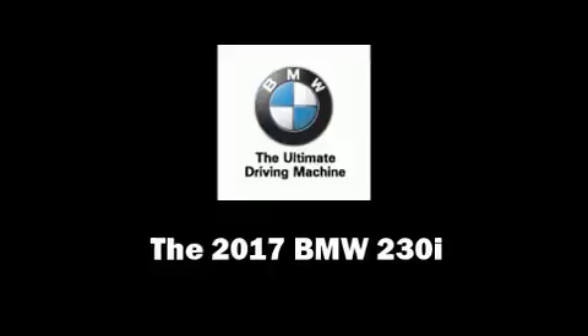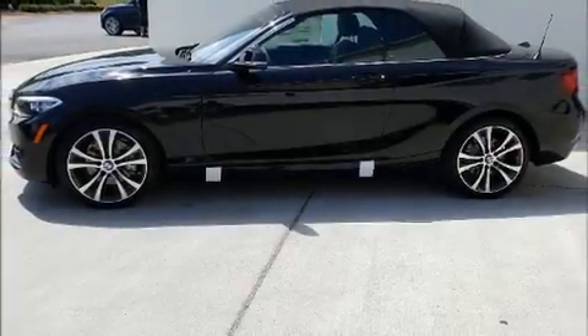This two-door, four-passenger convertible offers the latest in technological innovation and style.